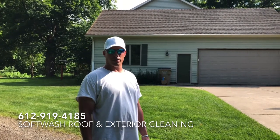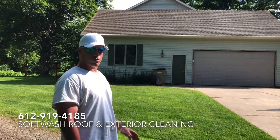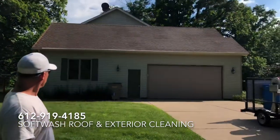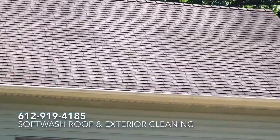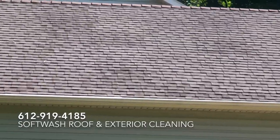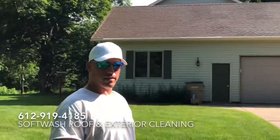Absolutely Clean Window Washing: 612-919-4185. We'll just take a moment and zoom in on the roof so you can see how nice and clean it is. Please enjoy the before and after pictures at the end of this video. Thank you so much.